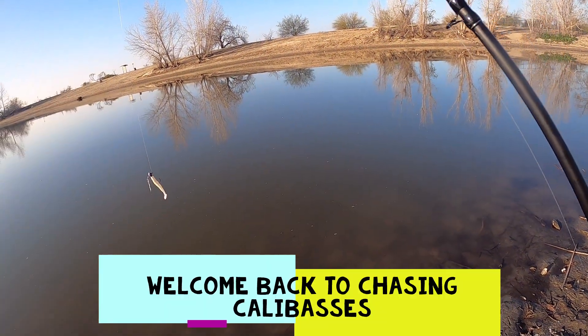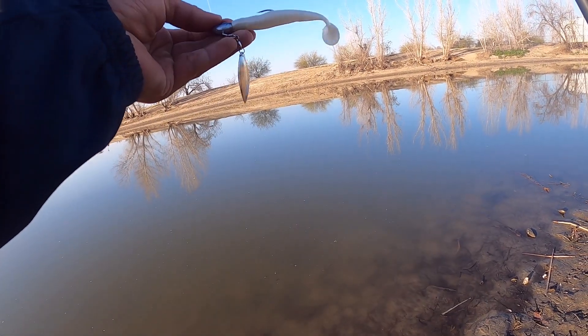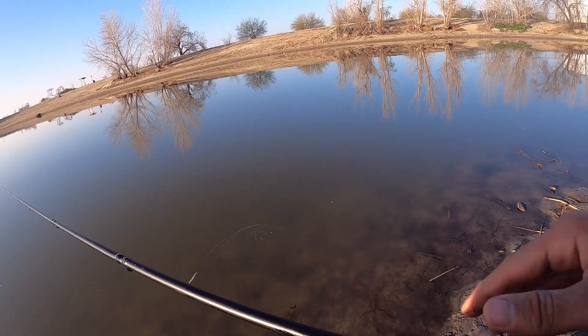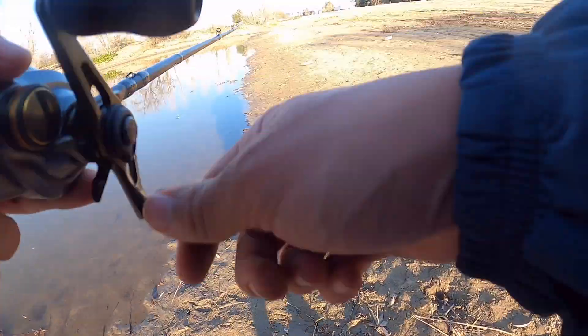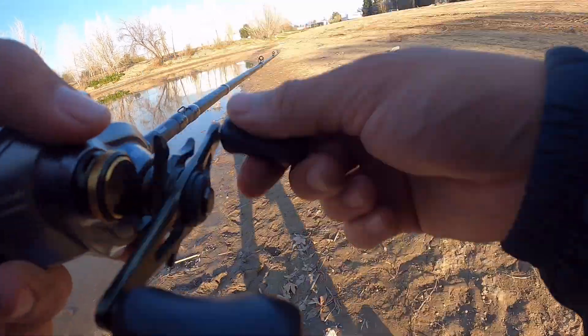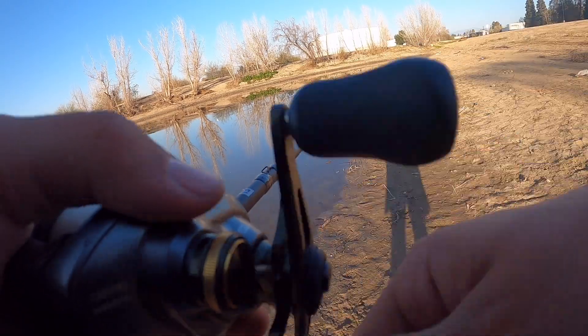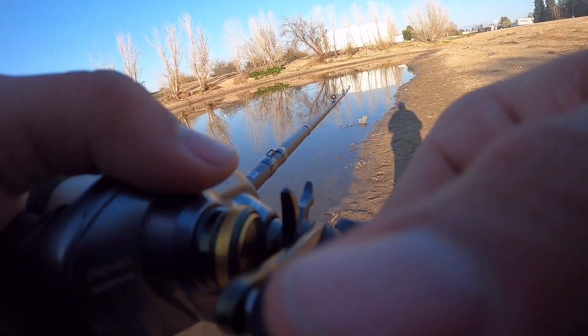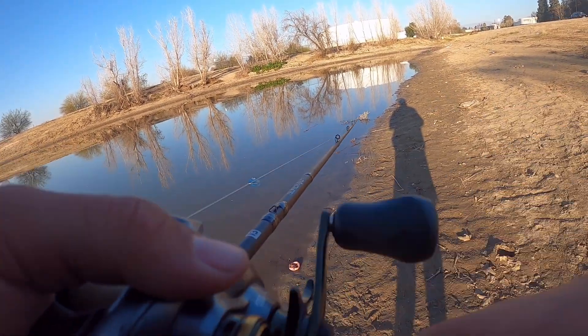What is up everyone, welcome back to Chasing Calabasas. We're here today at Truxton Lake. We have a little underspin here by Berkeley with the striping paddle tail swimbait in like a pearl white color. We're going to start off today, just cover a bunch of water, try to find these big bass, see if there are any in here, if they're even eating the underspin, what they're biting on. We'll see how much fish we can catch and see what we've got to throw to get on them.